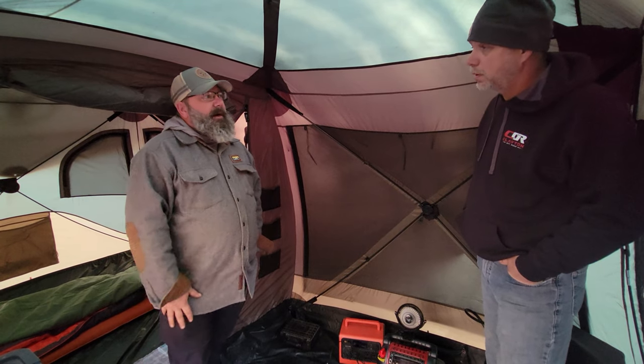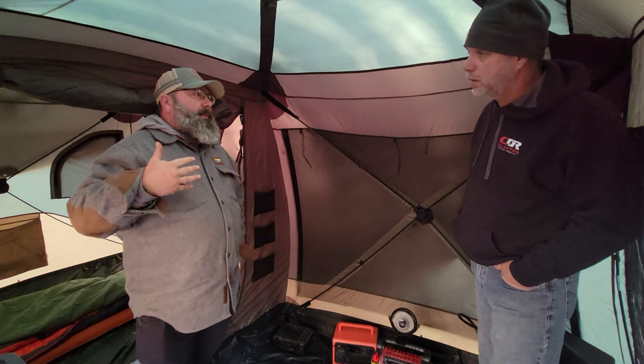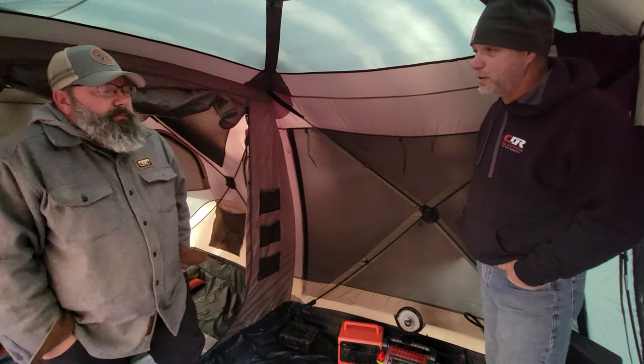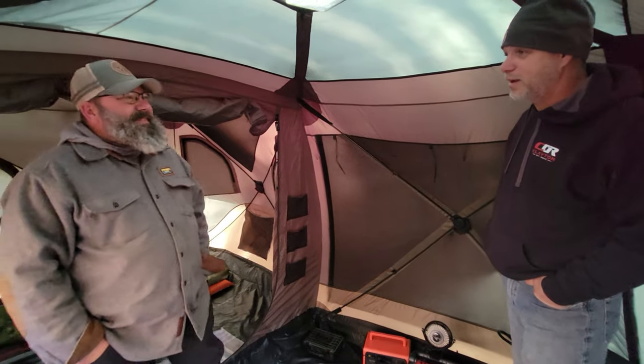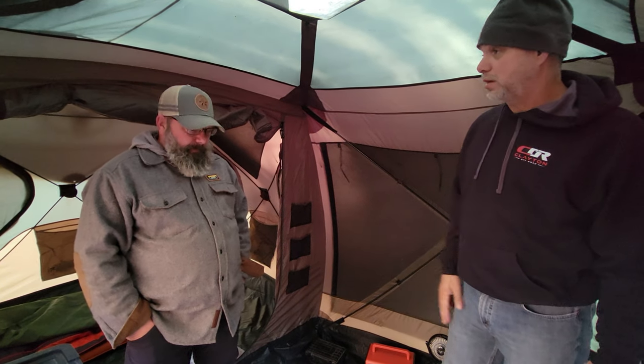It gives us a place to come in and really relax, and it has been really convenient for the ability to get out of the elements. We are overlanding, we're camping, and people ask us how do you do that in the wintertime? We're still out — we can enjoy nature, but we don't have to be miserable to do it, not with the addition of this.